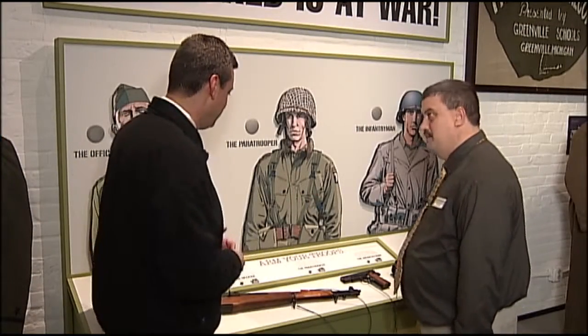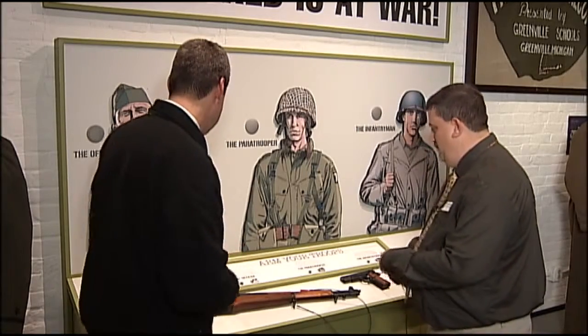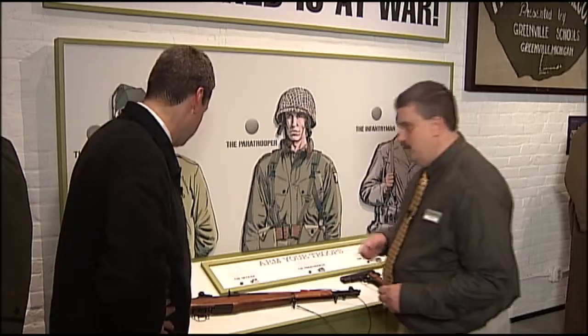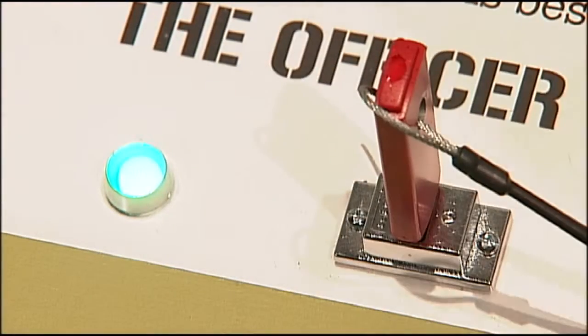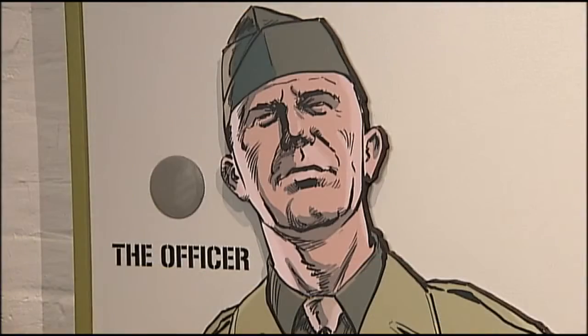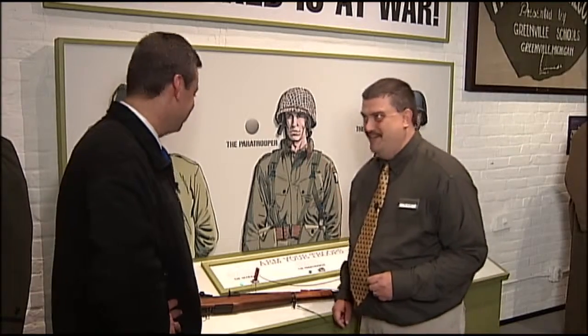So I'd say that Colt 1911 auto looks pretty good for him. Well, we have a simple mechanism — we just have a little USB drive, and you plug it in right here where it says the officer. And if we get a green light, we're right. That's a gentleman's weapon, a real mark of leadership. And the officer tells you just what he thinks about it.